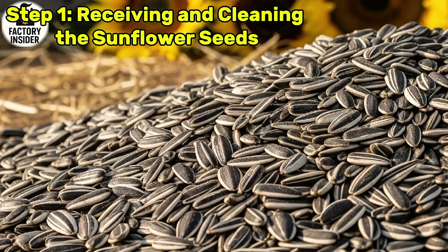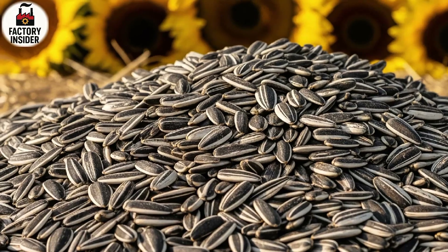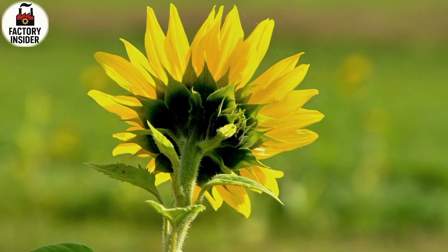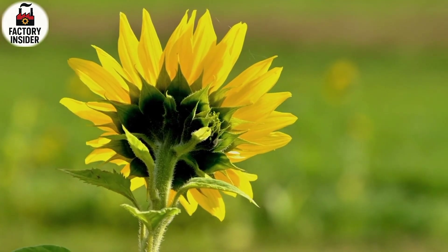Step 1: Receiving and Cleaning the Sunflower Seeds. The journey of sunflower oil begins the moment thousands of harvested sunflower seeds arrive at the factory in large trucks. These seeds are offloaded at the receiving section where a dedicated quality control team examines them carefully, checking for any impurities like dust, stones, fungus, or damaged seeds.